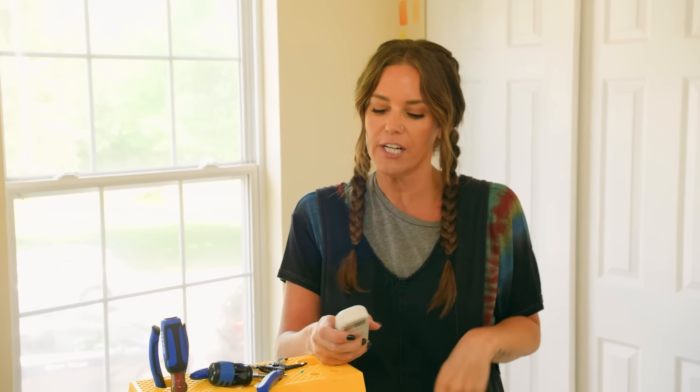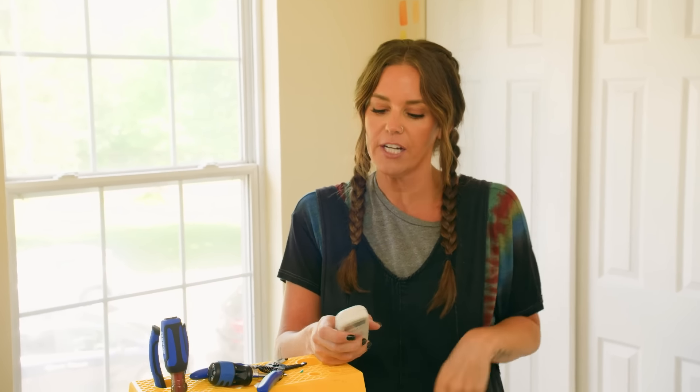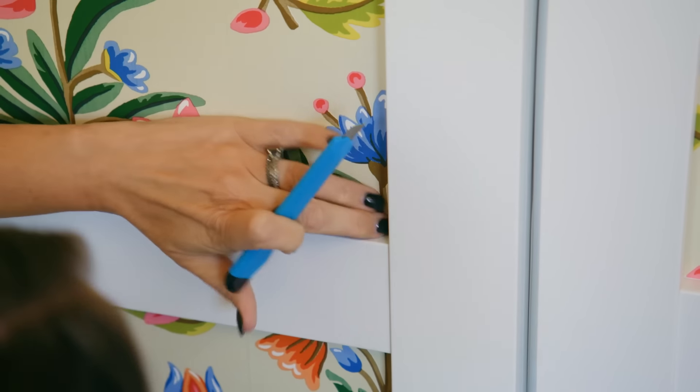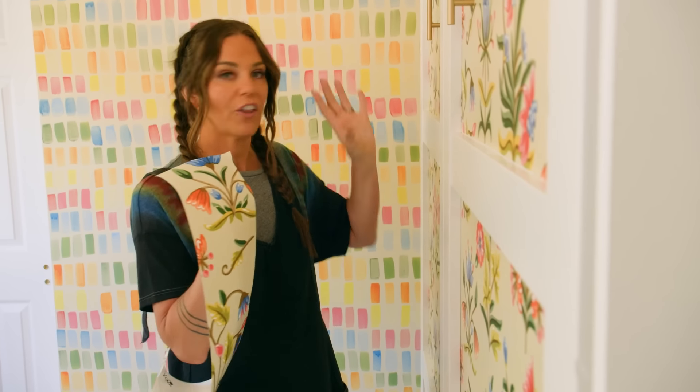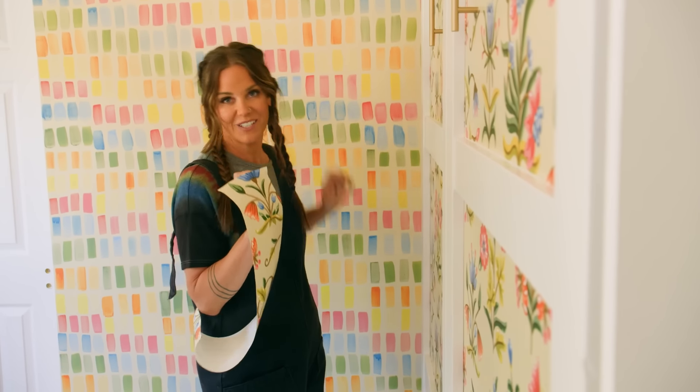A Murphy bed is awesome, but a Murphy bed with a little bit of wallpaper might just blow Chrissy's mind. I thought it would be really fun to add a little bit of peel-and-stick wallpaper to each of the panels so that when it's closed, it really fits with the feel of the room. This wallpaper is actually where I got the inspiration for all of the colors that we did on our painted walls as well.